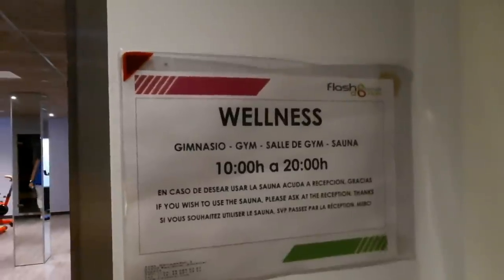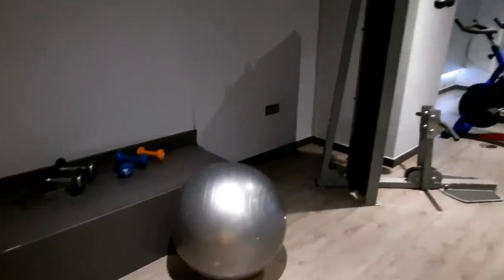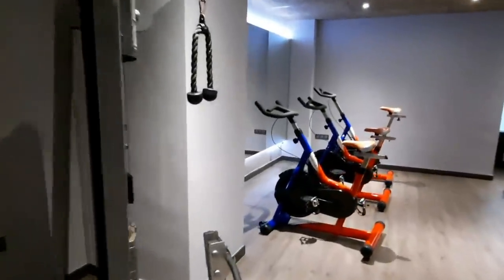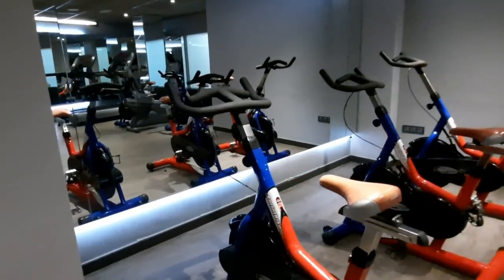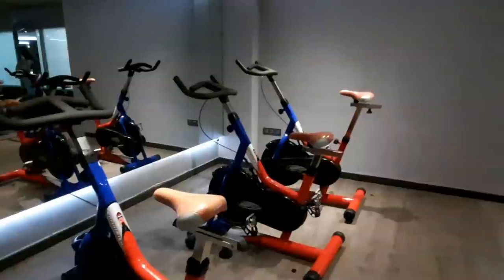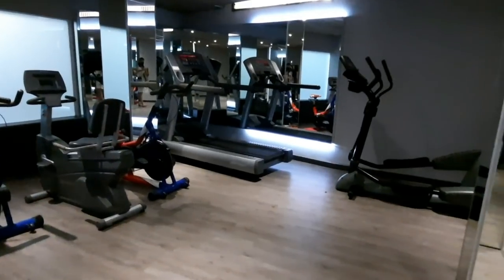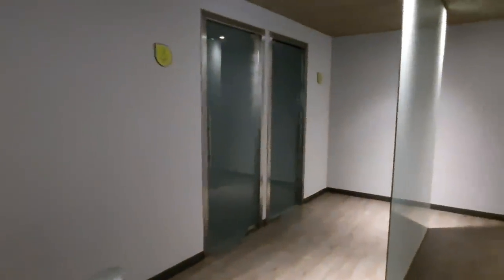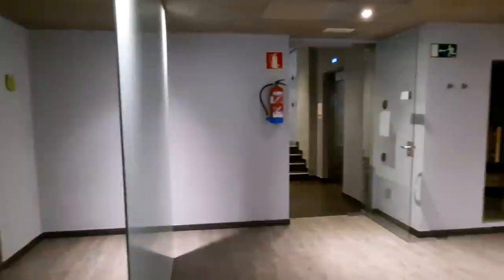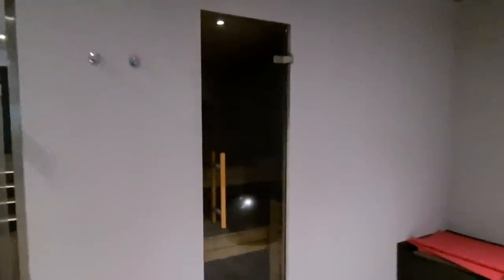Right near the staircase you also have a wellness center, which is basically a gym and sauna. It's open from 10 till 8, and it's quite complete for a not-big gym — it has a lot of different machines to train and basically everything you need for a complete training session. Although not all people want to train on holidays, if you're one of those who do, you have quite a complete gym here.